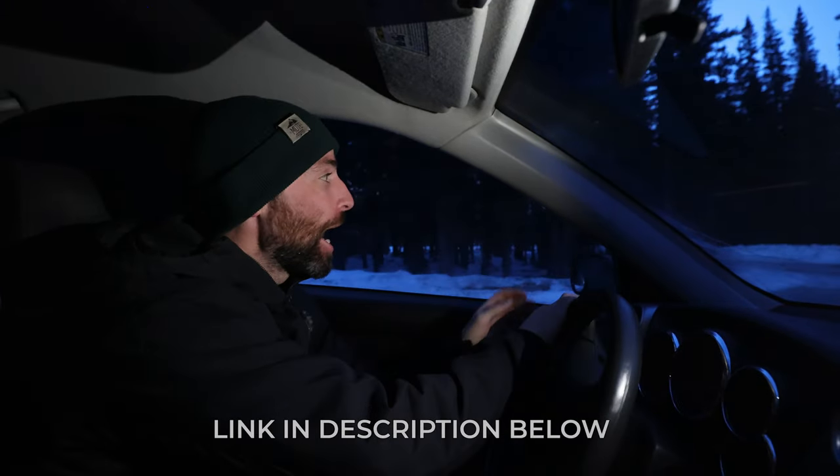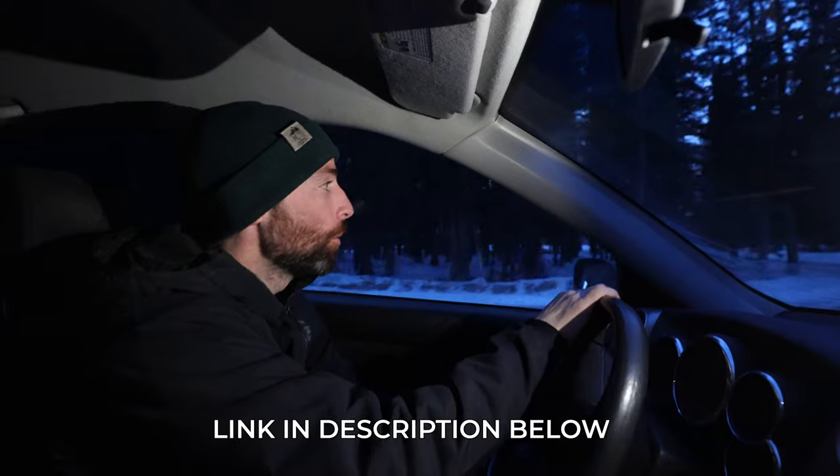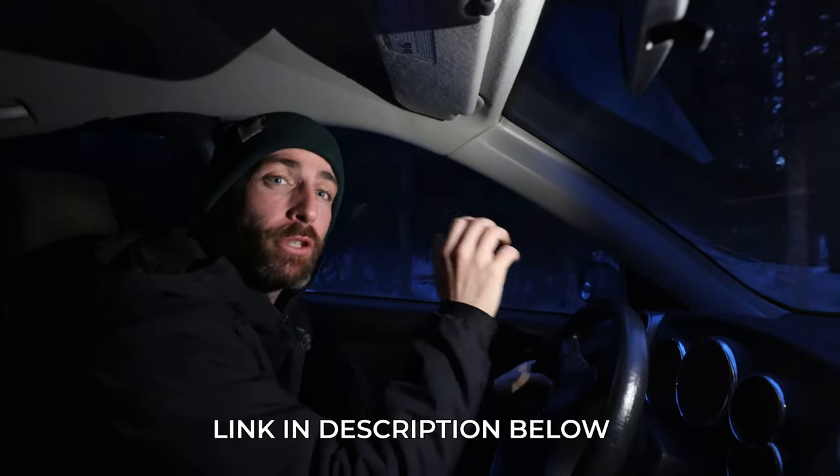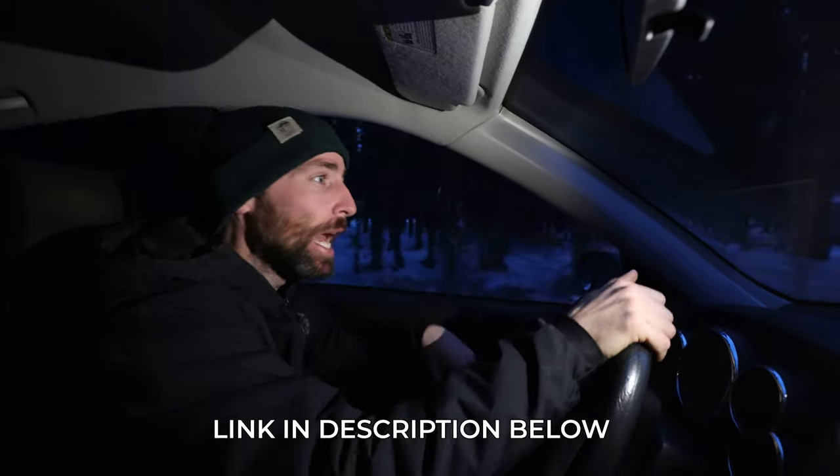Good morning guys. This morning I'm on my way to Banff and I'm actually hoping to photograph a couple of locations that I want to include in my new Banff photography location guide that I'm currently putting together.